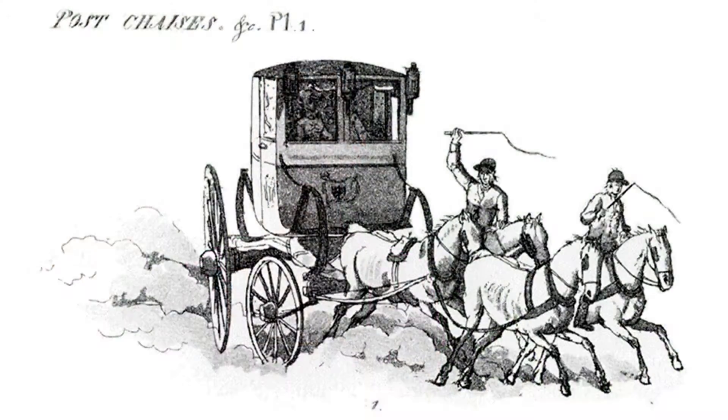A chaise was a light, open, four-wheeled traveling carriage, drawn by one or possibly two horses, designed for two passengers. A public post-chaise was often painted yellow, with a postillion riding one of the rented horses, and could be hired by the mile.